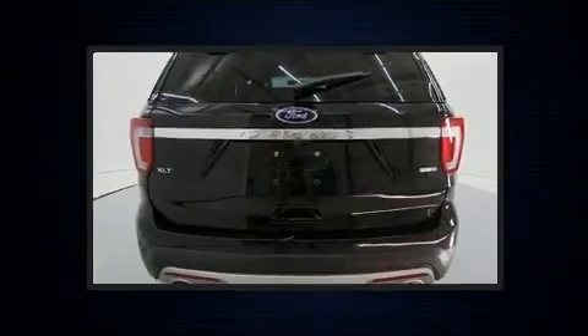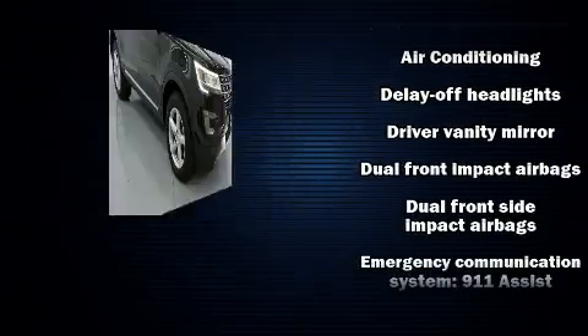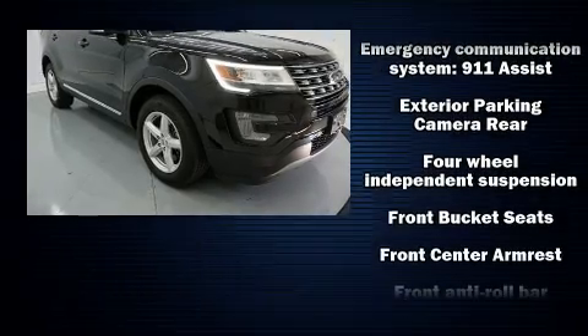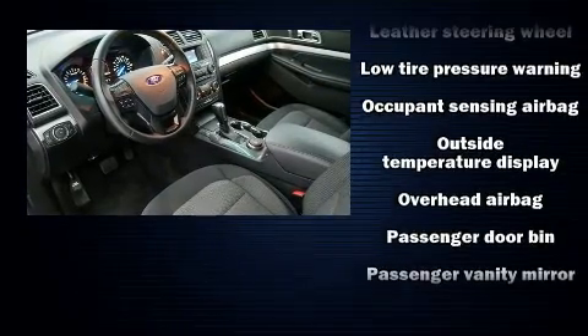Third row seats provide an even greater maximum passenger capacity. Ford ensures the safety and security of its passengers with equipment such as dual front impact airbags, front side impact airbags, traction control, brake assist, a security system, an emergency communication system, and four-wheel disc brakes with ABS.